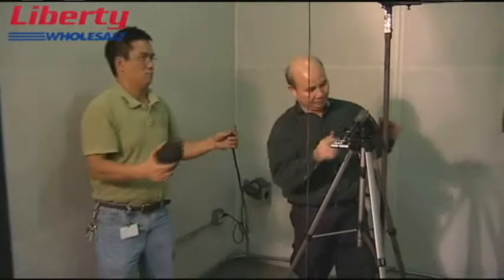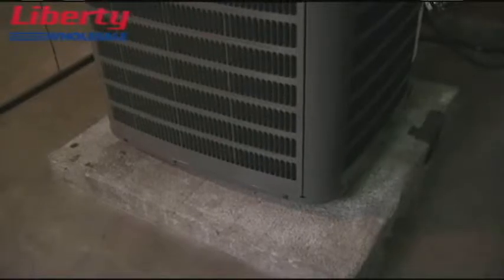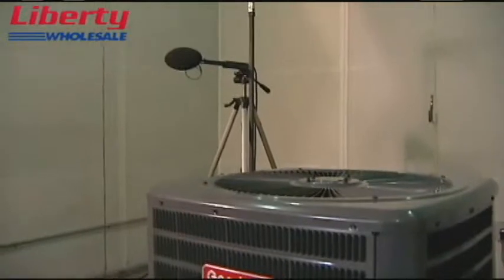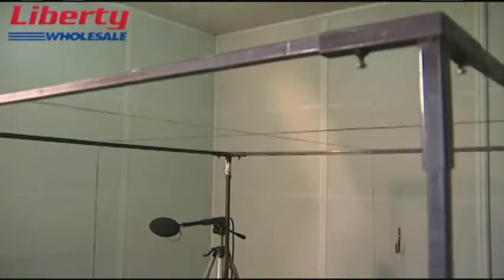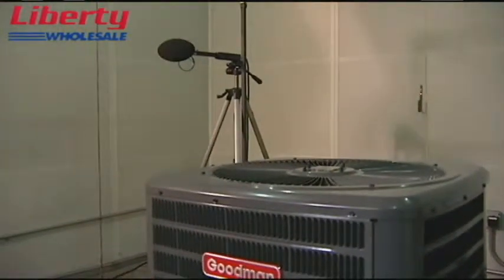It's very, very quiet in here, which is unusual. Why don't you tell me a little bit about where we're at right now? This is one of our sound and vibration labs for Goodman. What we want to do is measure sound power, sound pressure and vibration. This grid is set up as a reference distance away from the unit. They physically take a microphone and measure multiple quadrants on each side of the unit as well as the top. This gives you a quantitative measurement of sound and it will be tested in the same manner no matter who the manufacturer is.